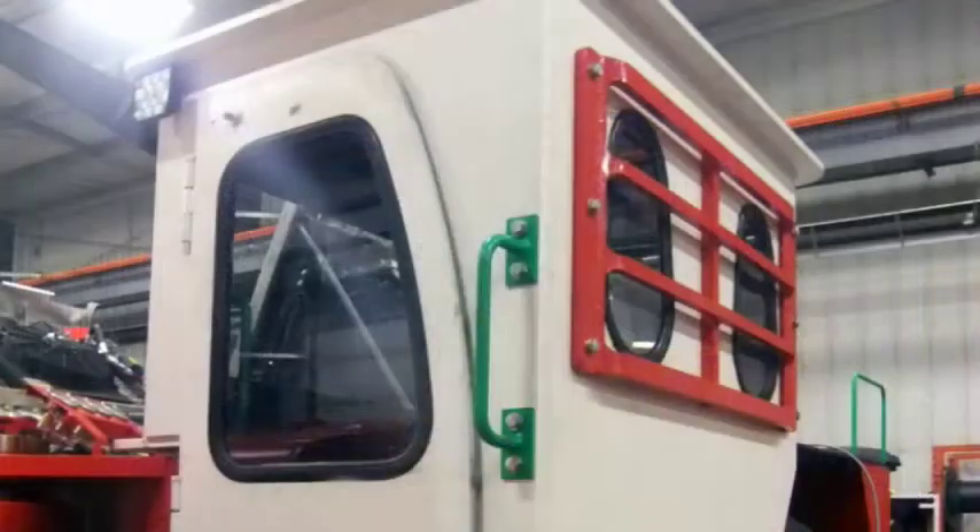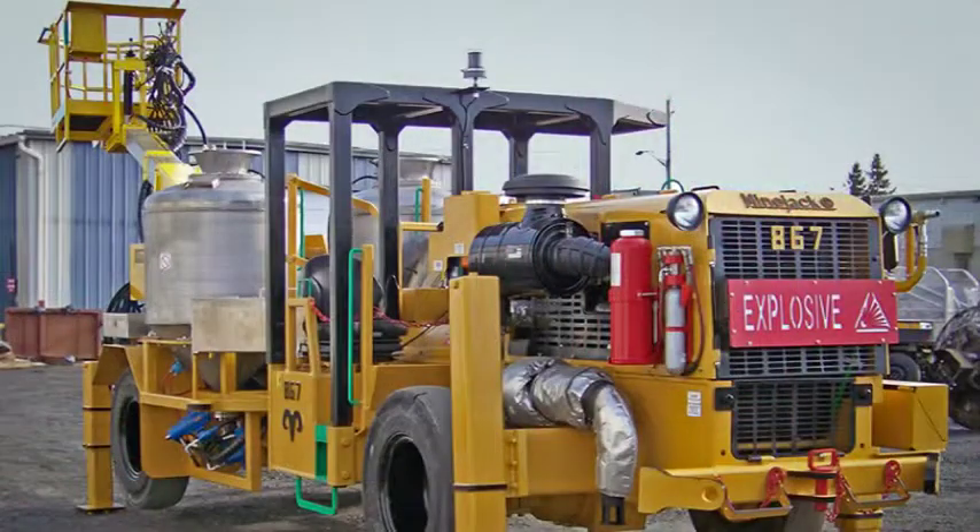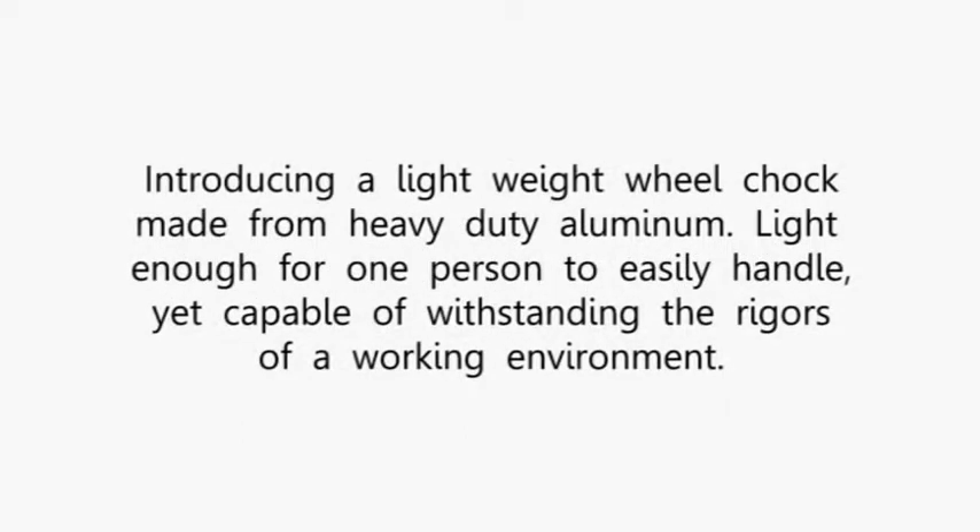No matter the application, TopRops will ensure you get the design that's right for you. Introducing the TopRops Top Chalk. This lightweight wheel chalk is made from heavy-duty aluminum — light enough for one person to easily handle, yet capable of withstanding the rigors of a tough working environment.